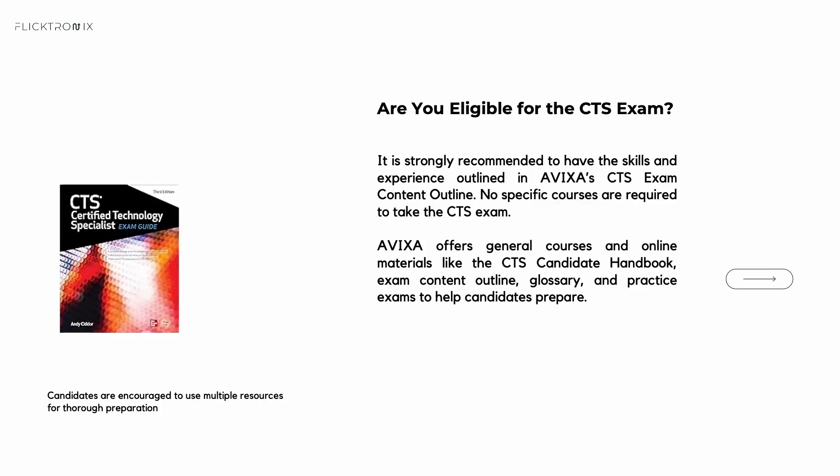Are you eligible for CTS? Chances are yes. There's no mandatory class or degree required. You simply need familiarity with AV systems and the content outline from AVIXA. If you're uncertain, AVIXA's practice tests and job task analysis can help you figure out where you stand.